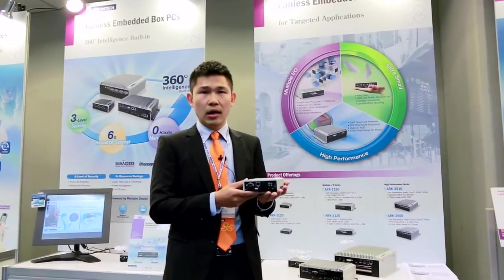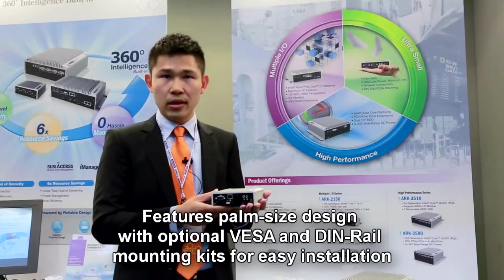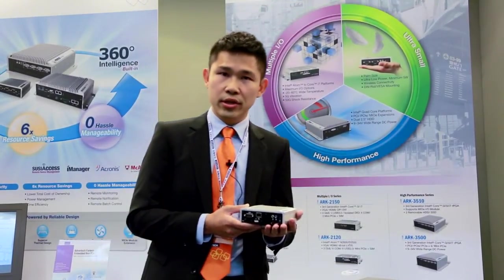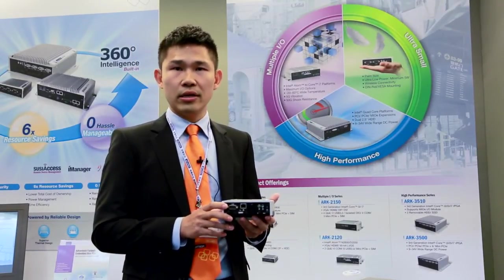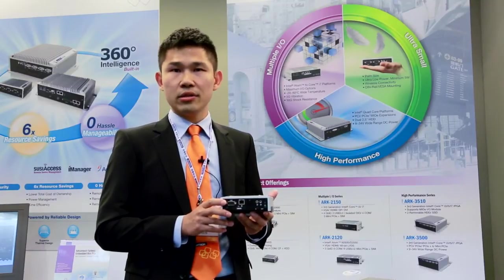As you can see, ARC-1122 is a palm-sized small form factor design. It also provides an optional VESA and DIN rail mounting kit. The benefit is providing flexible installation methods, and they easily integrate with existing equipment.